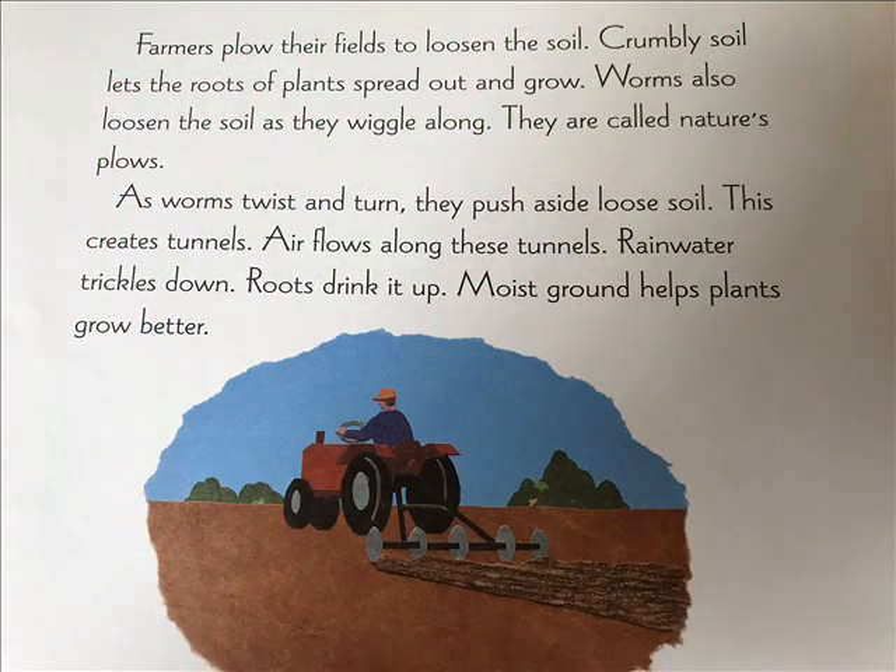Farmers plow their fields to loosen the soil. Crumbly soil lets the roots of plants spread out and grow. Worms also loosen the soil as they wiggle along. They are called nature's plows.